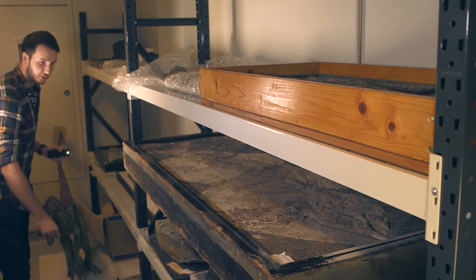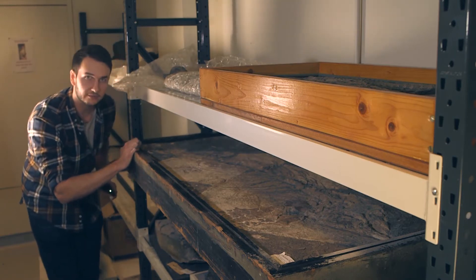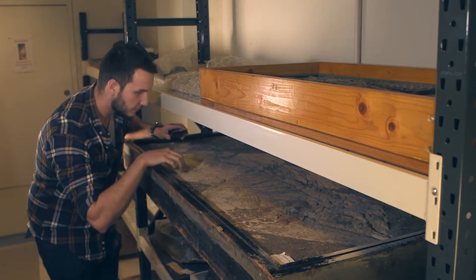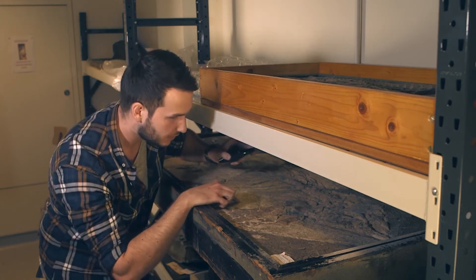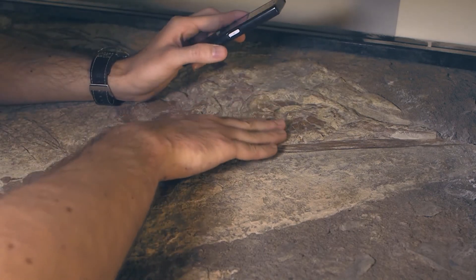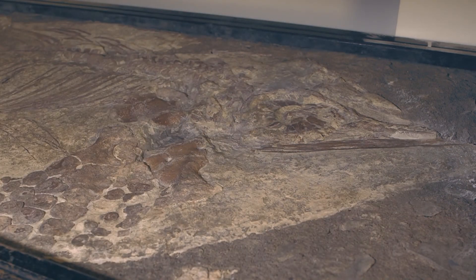This is one of the most complete ichthyosaur skeletons in the museum's collection. The tail extends all the way to the back. Following it along, you've got the hind fin, the pelvis, the pelvic bones, lots and lots of ribs, and even some belly ribs called gastralia. Here at the front is a very well-preserved forefin — in fact, both forefins — and a beautiful skull with an almost complete sclerotic ring, the bone inside the eye. Museums play a vital role in helping to preserve the past for future generations to enjoy.